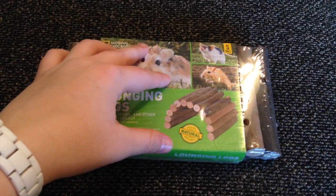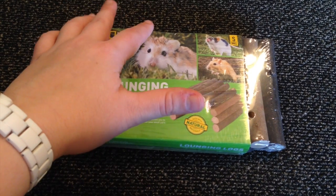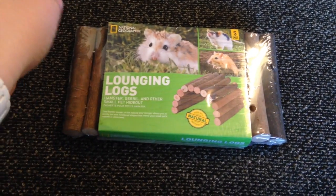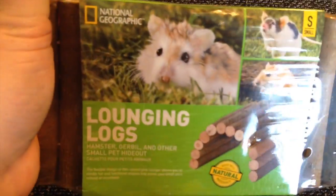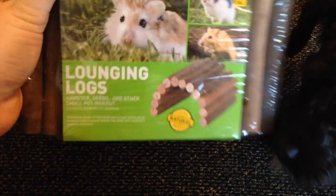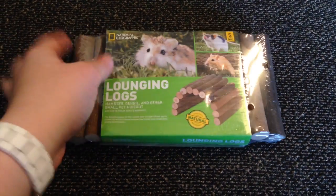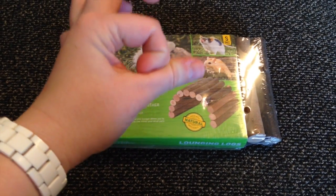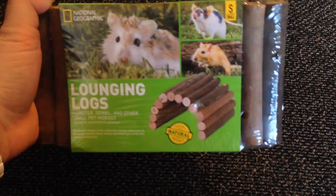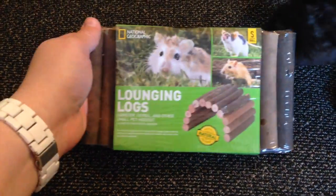First, the two items I got at PetSmart. They did have probably six to ten new small pet products, but a lot of them I wasn't really interested in — like a cute mineral chew. But one thing that caught my eye was this National Geographic Lounging Logs, which is just like a fiddlestick bridge. I really like the natural ones, and these are the only ones I've seen here in the US that actually look like natural sticks. All the other ones are either colorful fiddlestick huts or just round pieces of wood, but these are actual cut sticks that look more natural.